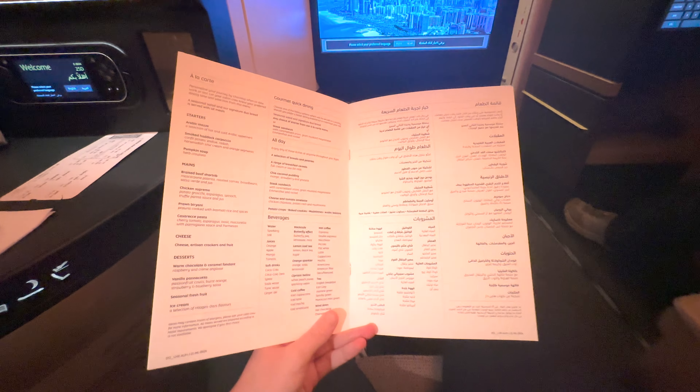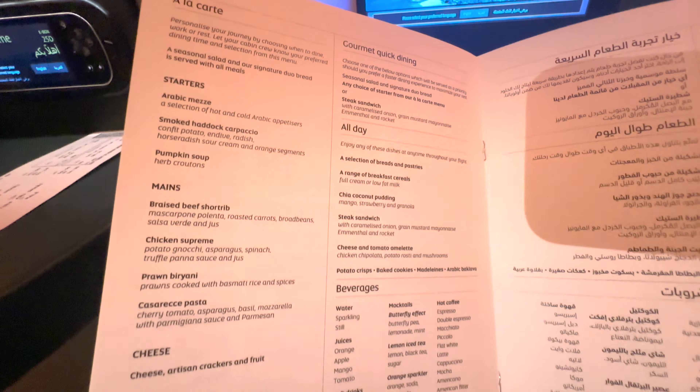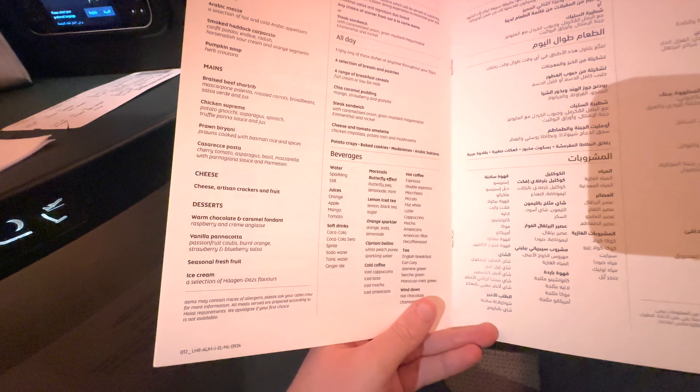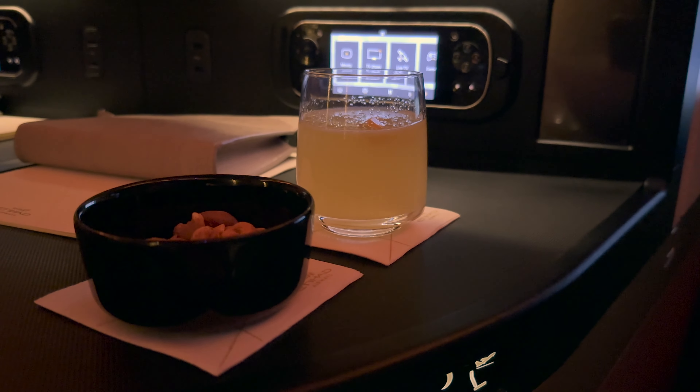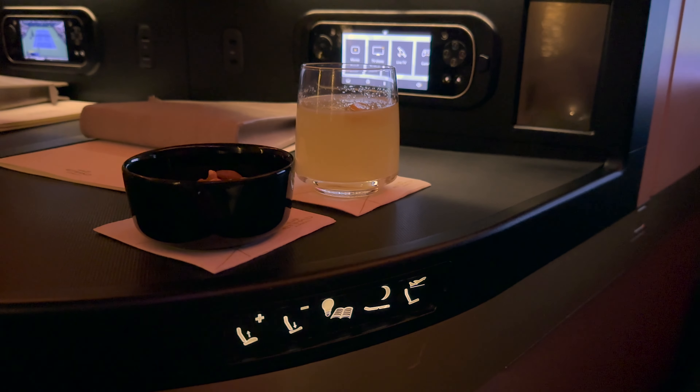For starter I went for the Arabic mezze — a selection of hot and cold Arabic appetizers. For main I chose the chicken supreme with potato ganache, asparagus, spinach, and truffle, and for dessert the vanilla panna cotta. Just after takeoff I was served some warm nuts and a mocktail.